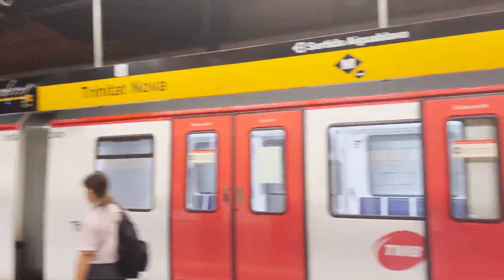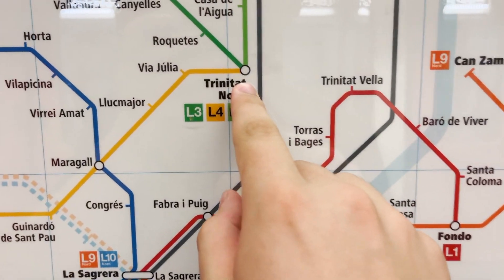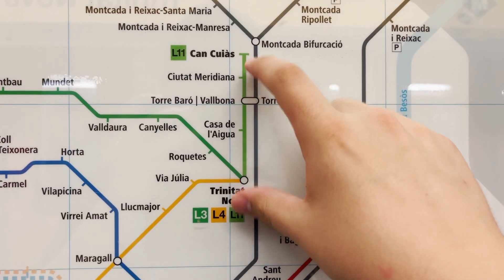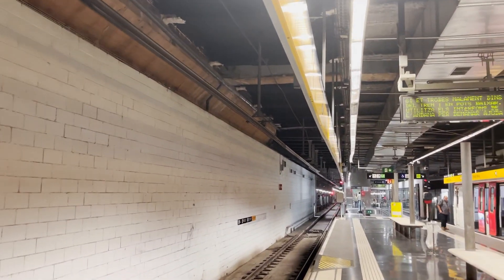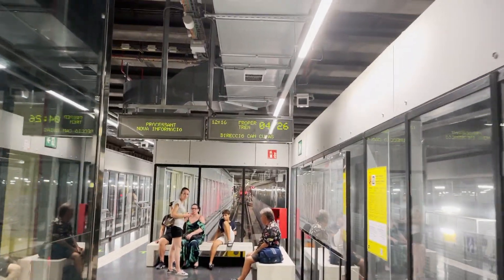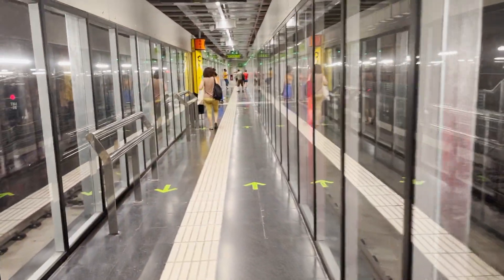Made it to Trinitat Nova. So Trinitat Nova is a very interesting station, because if you look on a map, three lines terminate here, all in the same place: line 4, line 3, and then line 11, which is this kind of mini shuttle service, which I'm going to take next. This station, at least platform 4, is quite different compared to the other stations on line 4. It's a little boxier, taller maybe. Line 11: 4 minutes 26.